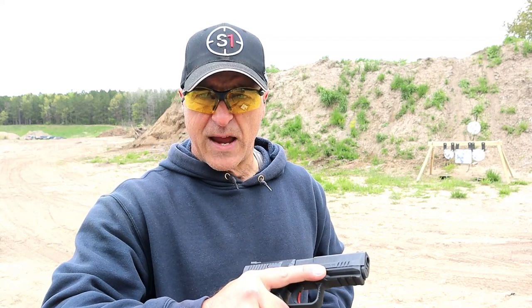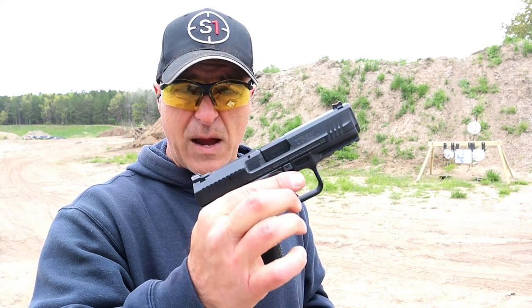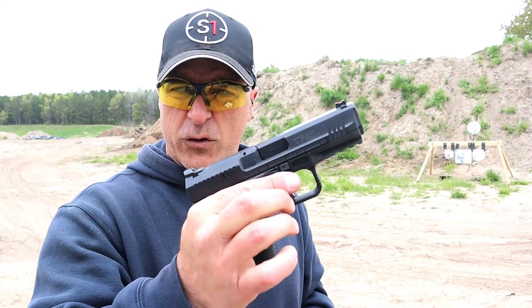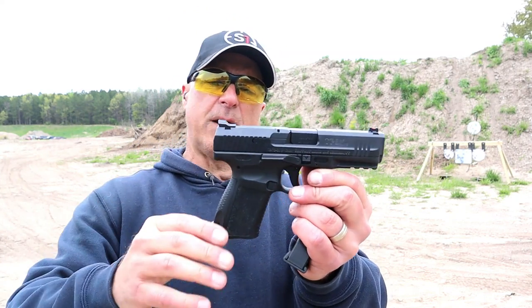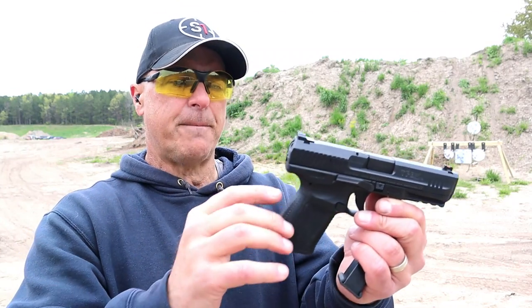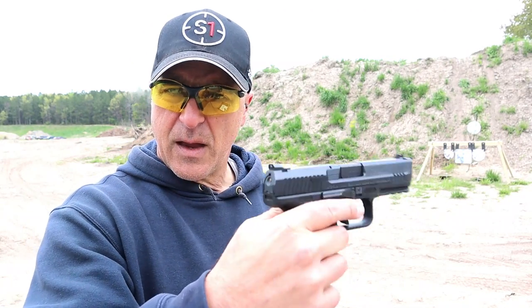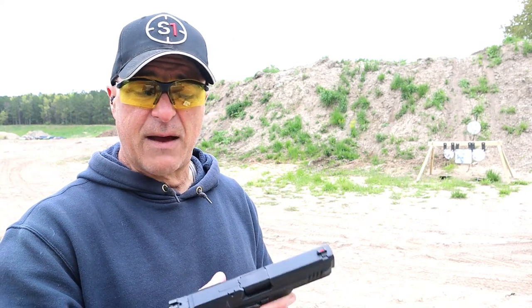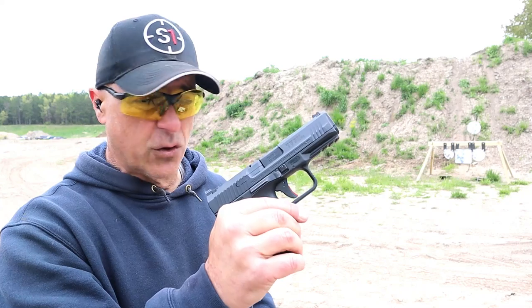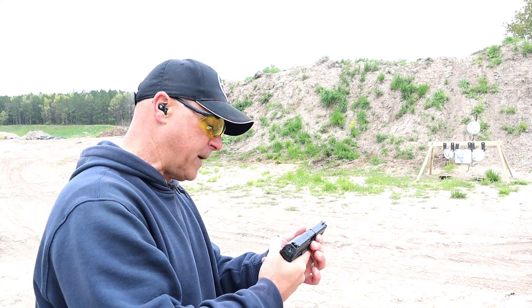Overall a very nice handgun. You're looking at just shy of four hundred dollars — the MSRP is around $420, so upper $300s would be a good estimate. It has a cocked striker indicator in the back. It's a very nice handgun; people love the Canik models. I love the Canik models — I have several. I really enjoy this TP9 SF Elite and it shot great for me.